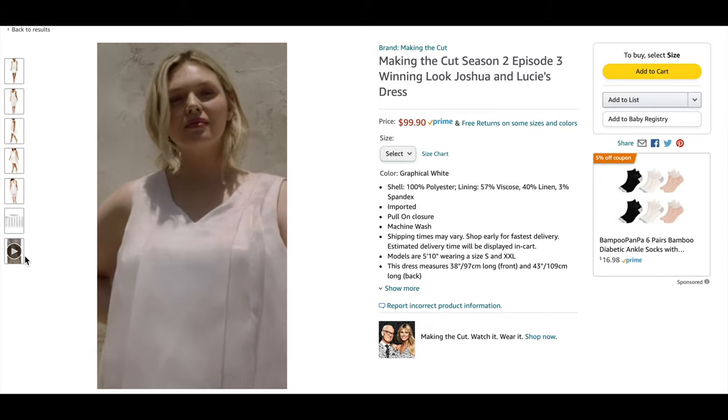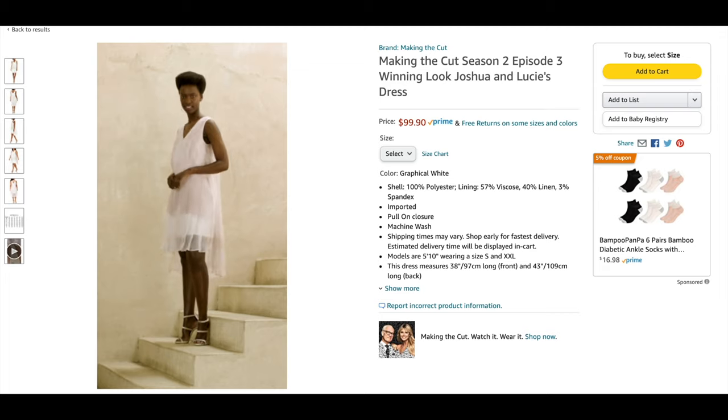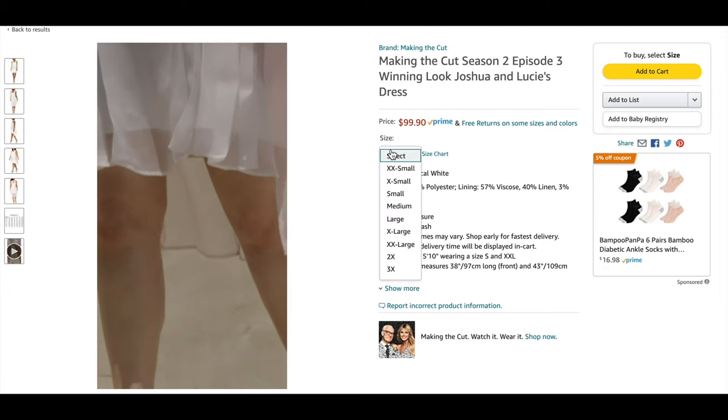I also love the fact that they're showing different women, different body types, and different skin colors wearing the dress on the website. It's awesome that they're very inclusive. I love the collaboration of Amazon and Making the Cut — it's so cool. You're able to shop it so quickly and get it in the mail just like that. I wanted to share my Amazon spring favorites — there's a ton of stuff that'll go from season to season that you'll absolutely fall in love with. Thanks so much for watching. I'll see you next time.